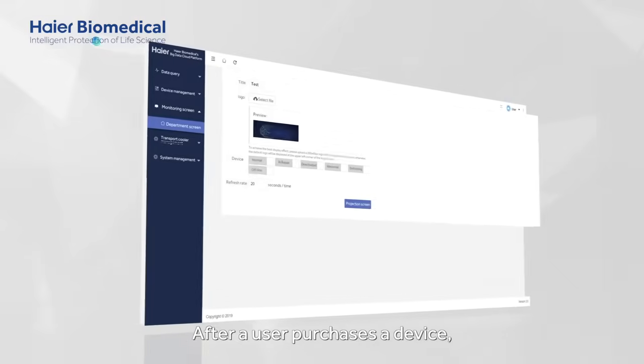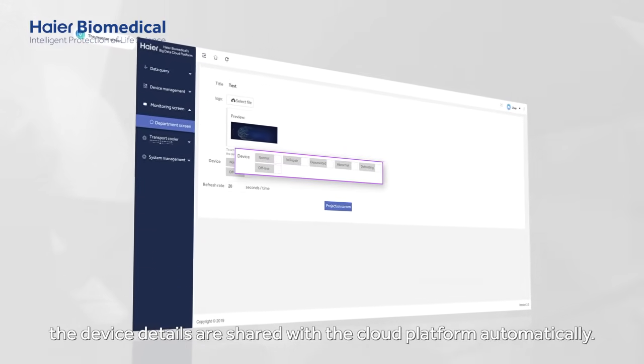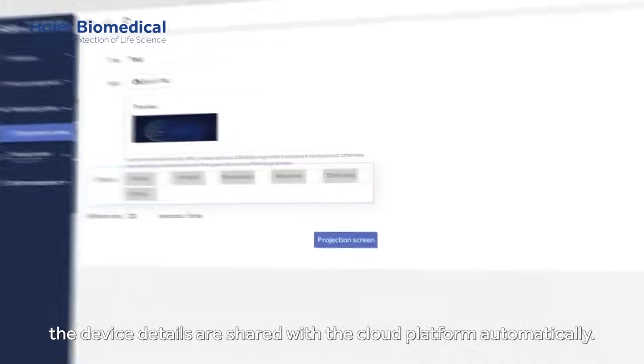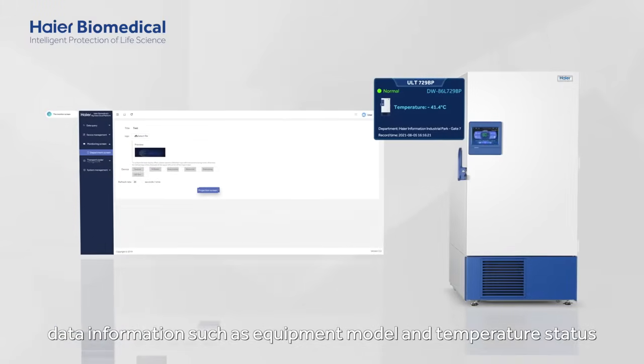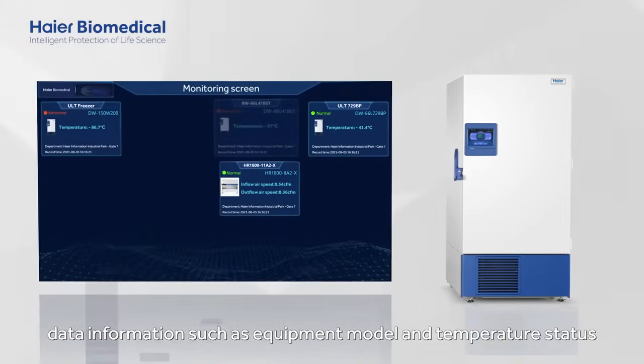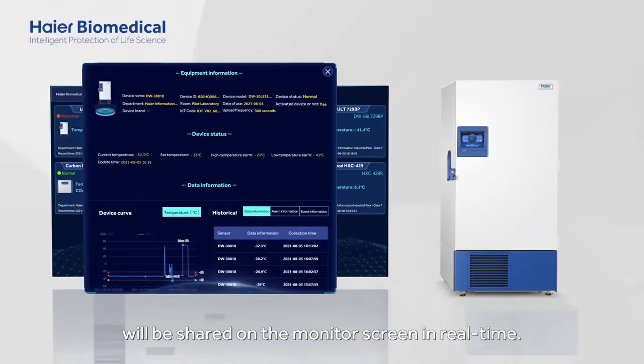After a user purchases a device, the device details are shared with the cloud platform automatically. After clicking on the device's screen, data information such as equipment model and temperature status will be shared on the monitor screen in real-time.